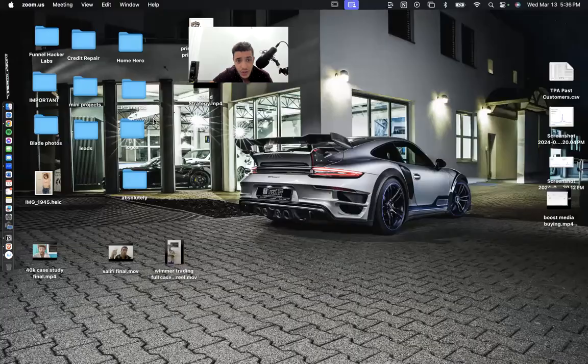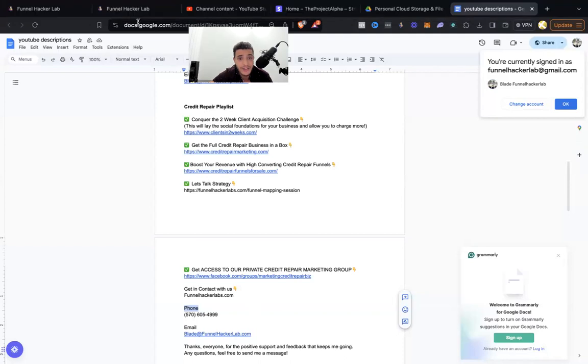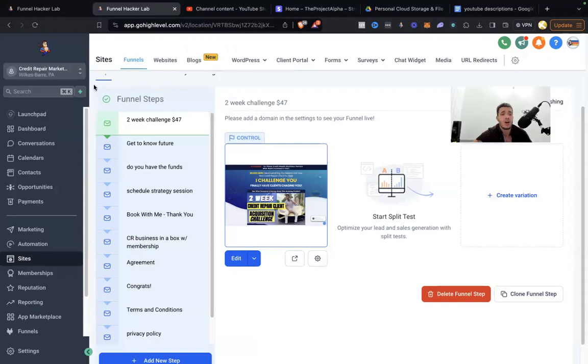Let me show you the actual in-detail look of what my funnel looked like, and then I'm going to show you how I attracted a ton of very high quality traffic. This is my older GHL sub-account — my new one is the project I'm focused on right now. Previously I had Funnel Hacker Lab and Credit Repair Marketing as two different sub-accounts, but it became too much. My team and I moved into one organized account — made my life so much easier.